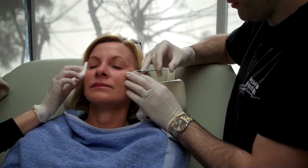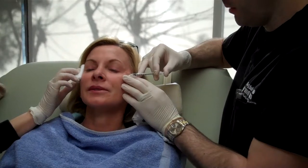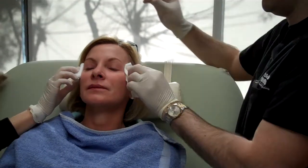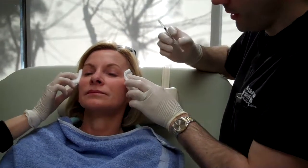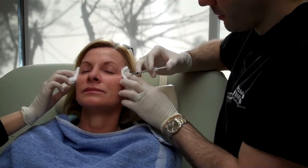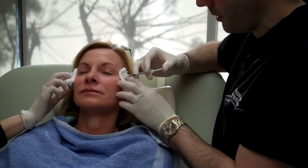You doing okay? — Mm-hmm. — You feeling much? — No, not too bad. We're going to do between the eyes and the forehead here in just a second. If y'all can hang out for just a minute while we finish this, then you'll get to see the forehead and between the eyes.